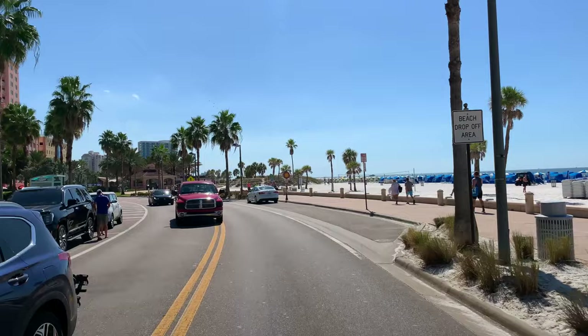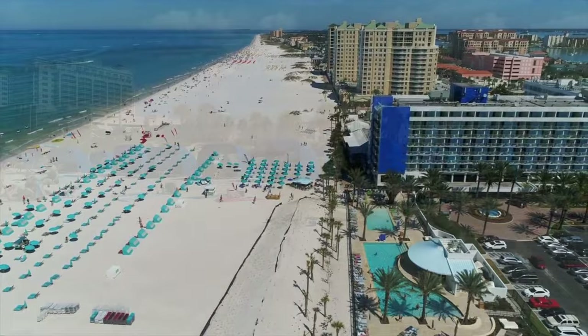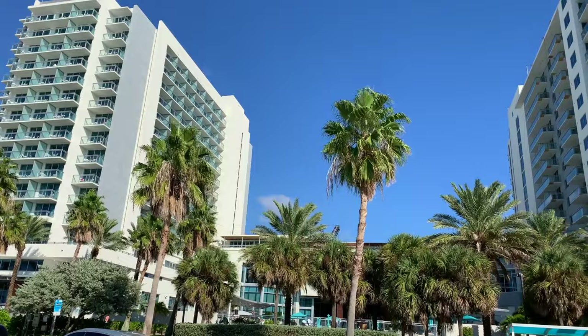Welcome to beautiful Clearwater Beach, Florida. In this video, we will take you on a tour of Clearwater Beach and its town. The beach is repeatedly voted one of the best beaches in the U.S. by multiple travel industry leaders. About a 40-minute drive from downtown Tampa on Florida's stunning Gulf Coast, it's easy to see why Clearwater Beach is such a popular year-round destination. Let's go explore!